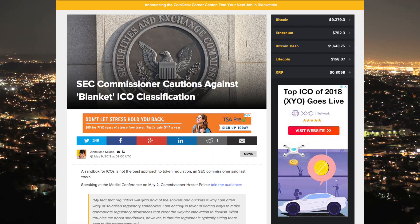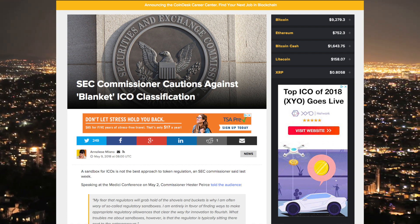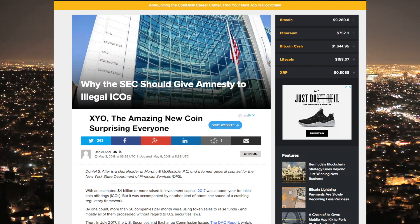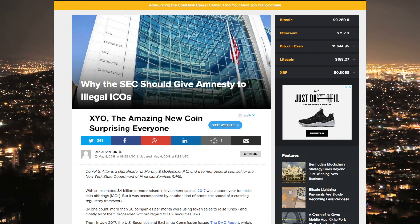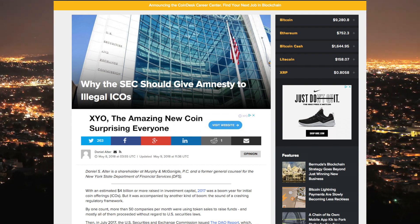The SEC and other regulatory bodies are taking a very careful approach as it relates to cryptocurrency and even to ICOs. There's a news story saying the SEC commissioner cautions against blanket ICO classification, and another saying why the SEC should give amnesty to illegal ICOs. Even talking about ICOs that are clearly scams, this article maps out a possible plan the SEC can take to curb illegal ICOs by providing amnesty and some sort of program to bring ICOs into the legal fold. The point is that regulatory bodies are taking a more careful approach with cryptocurrencies and ICOs — cooler heads are prevailing — making it seem less likely that something like deeming Ethereum a security will happen overnight.